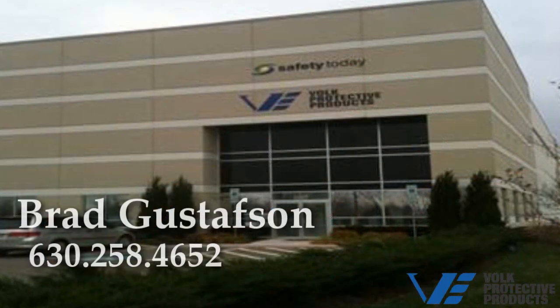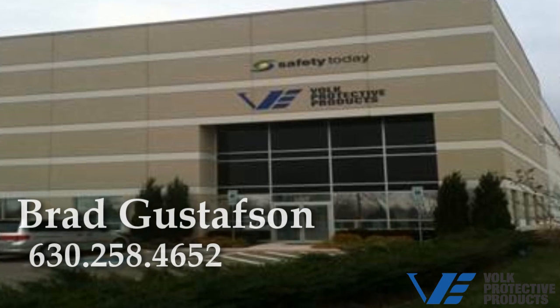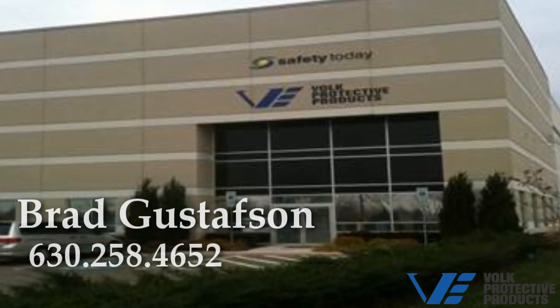Contact Brad Gustafson to learn more about how Volk Protective Products can increase your glove sales and sales margin. Be sure to ask about our free dispenser program.